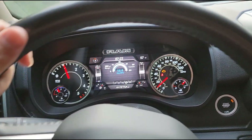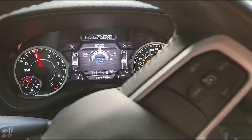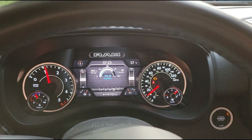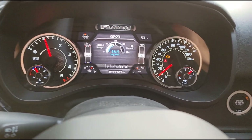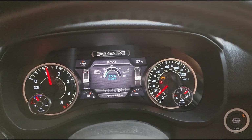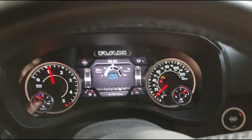I finally got word that my new Jeep Gladiator has been built and will soon be at the dealership. It might even be delivered today. So it's time to trade this truck in. And wouldn't you know it, right here on a Friday, I got my very first check engine light that just came on a couple minutes ago when I was on my way to McDonald's for breakfast. So this is the worst possible timing.